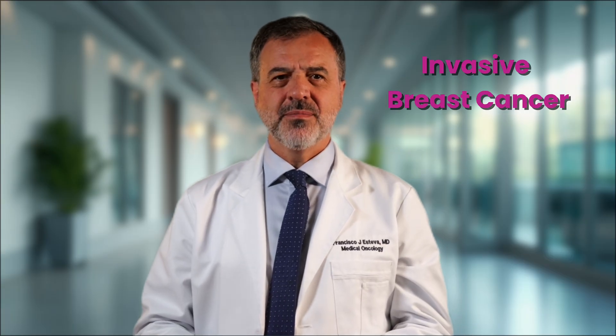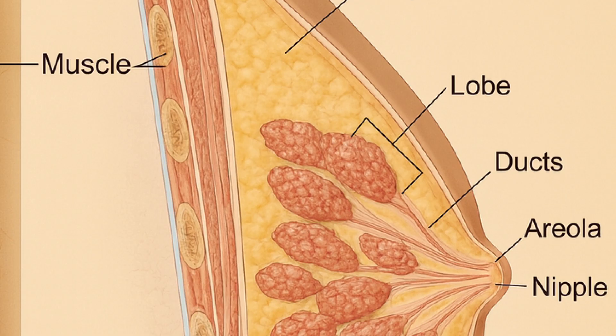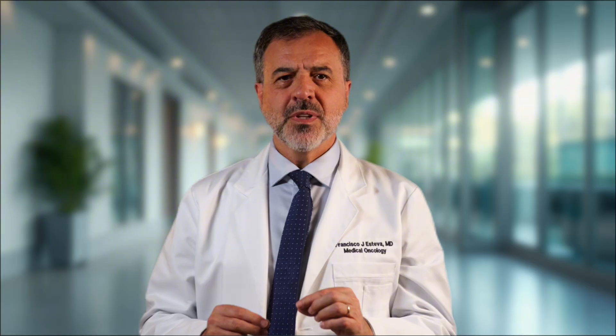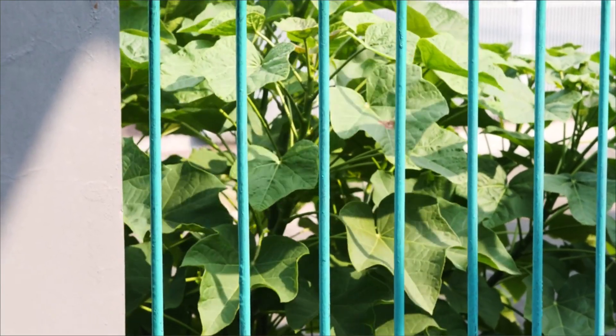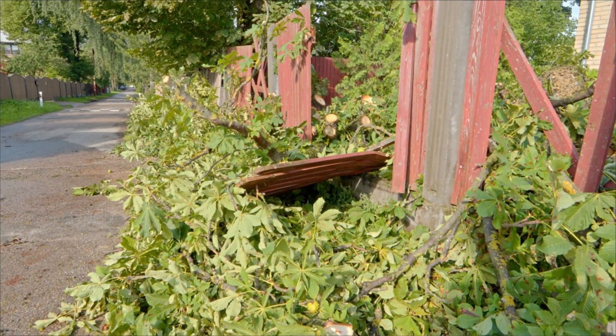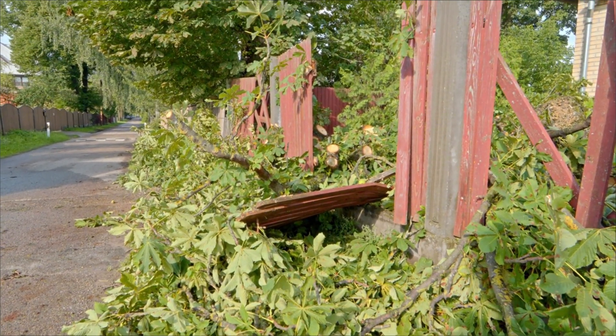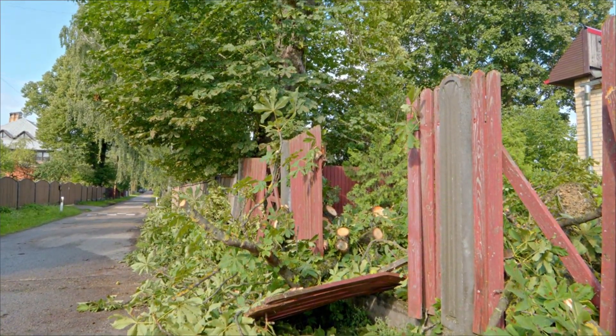What is invasive breast cancer? Our breasts have glands called lobules and tiny tubes called ducts. Most breast cancers start in these ducts or lobules. Imagine the wall of a duct is a fence. Sometimes abnormal cells grow inside this fence — this is non-invasive cancer. But in invasive cancer, the cells break through and grow into the surrounding breast tissue. Once outside, they can potentially spread. This is why early detection is so important.